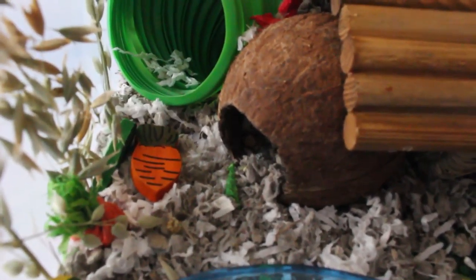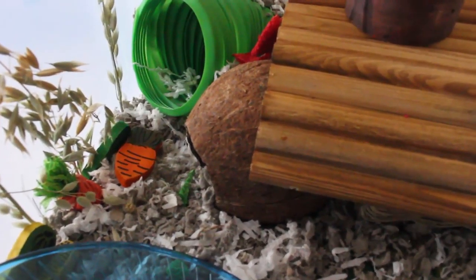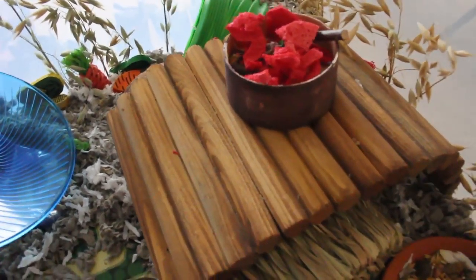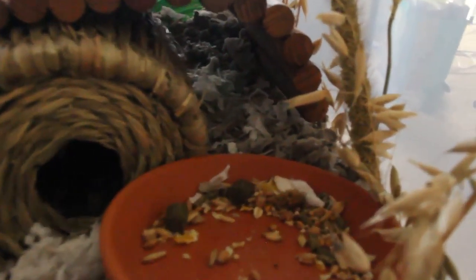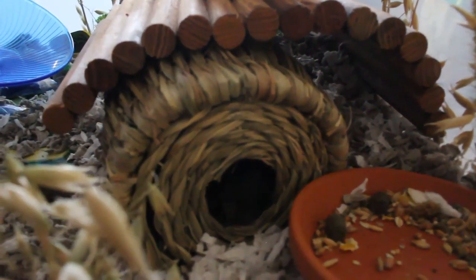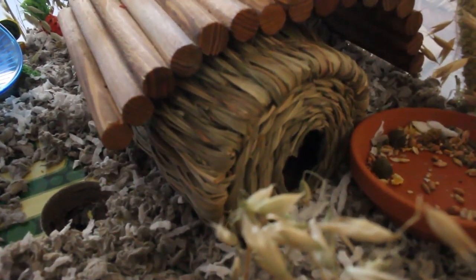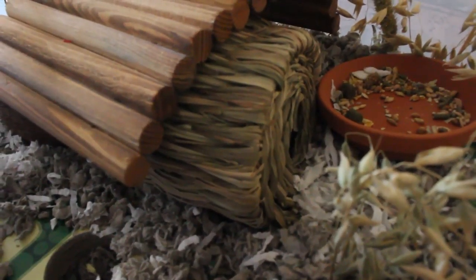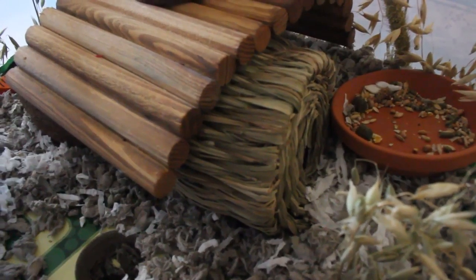I made the coconut hidey hole from a coconut I bought from the supermarket, which saved me at least $12. Above that we have one of those Petco Bender Bridges - I've created an overarching walkway, and in doing so there's another tunneling area to the right which she can go through to the other side. Next to that is her seagrass hideaway from PetSmart. She really enjoys chewing on it as I showed in my previous cage tour - it's still holding its shape but starting to need replacing soon.